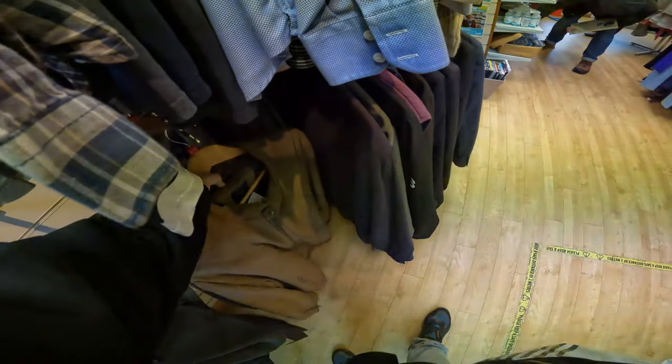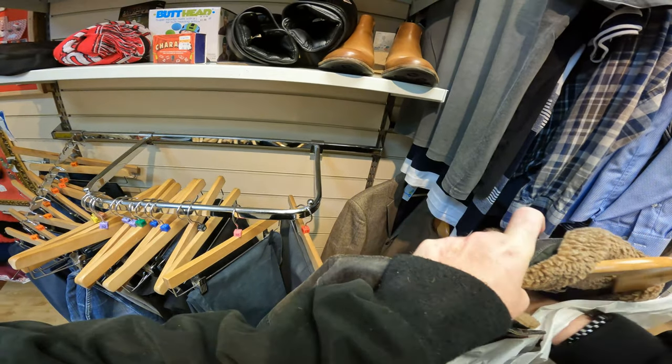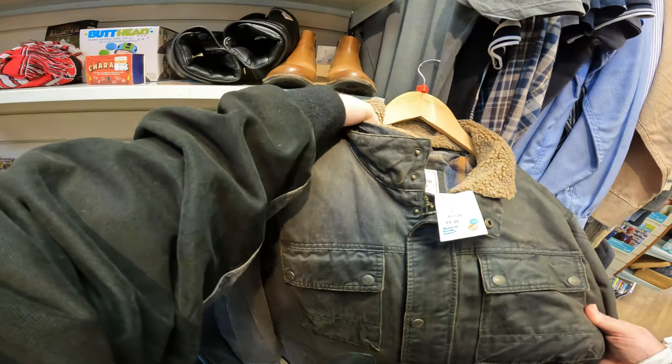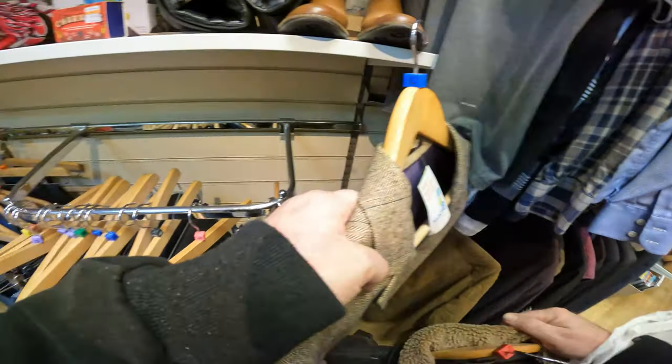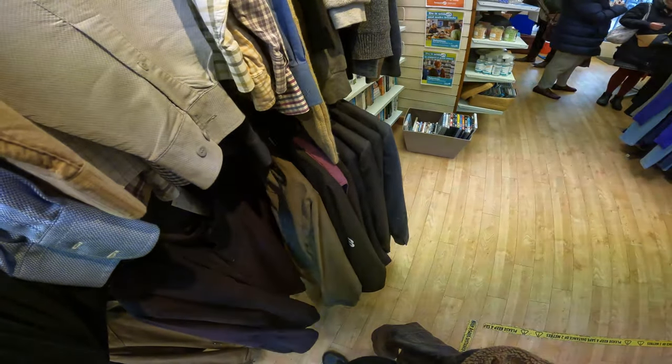Again, a brand I don't very often pick up is Fat Face. Some of their stuff sells all right, and this jacket is an example of that. It was a Fat Face wax cotton-style jacket — it didn't say wax cotton inside, it said cotton, but it had that wax cotton feel. It was about £8.99 or £9.99. I was adamant I'd get about £30 for it, and when I got home and listed it, it sold the same day for £28.99 after postage.